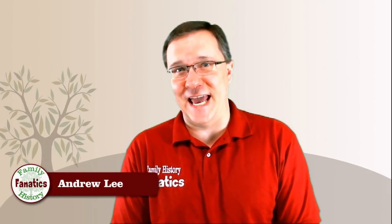Howdy! I'm Andy Lee with Family History Fanatics and this is a segment of DNA. Be sure to subscribe to our channel and click on the bell if you'd like to be notified about upcoming episodes.